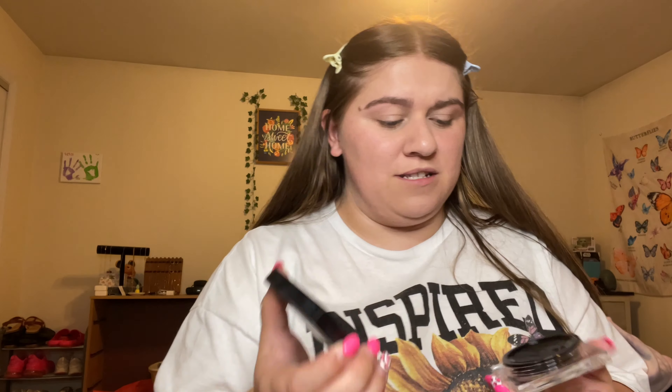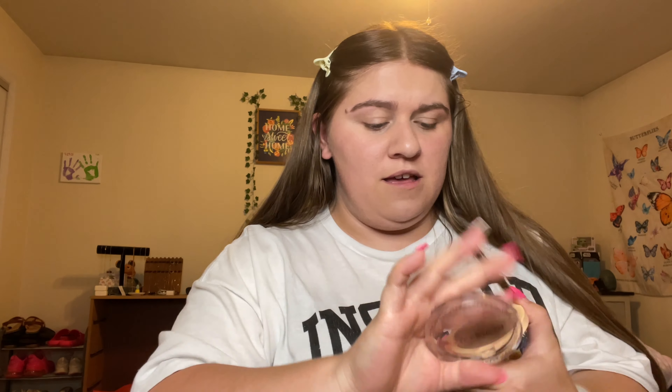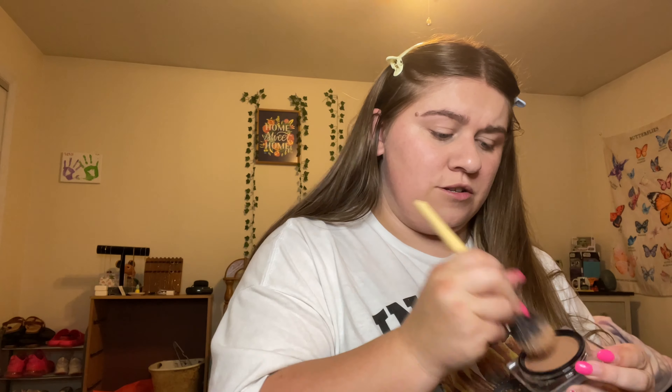Now we're going to go in with the bronzer and I think I'm going to go with a cream bronzer. I have two options: the Huda Beauty Tantour Contour and Bronzing Cream, and the Makeup Revolution Ultra Cream Bronzer — this one in the shade Light and the Huda in Fair. I think I'm going to use the Huda Beauty one because it'll contour as well. I also haven't used this one in a very long time and cream products don't last as long as powders, so I want to use it while I have it.